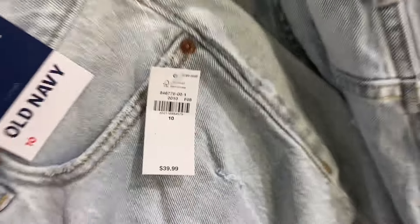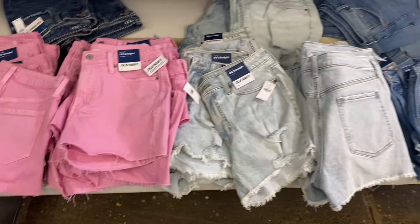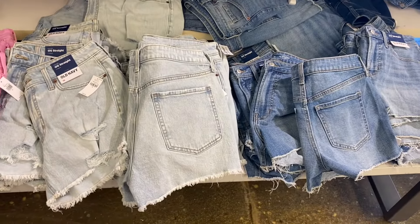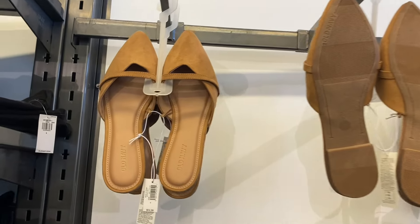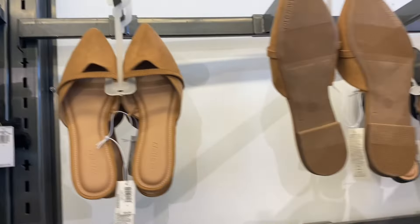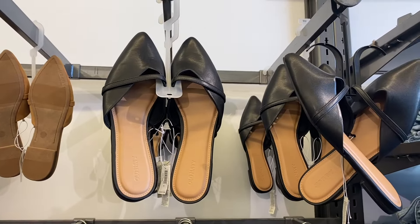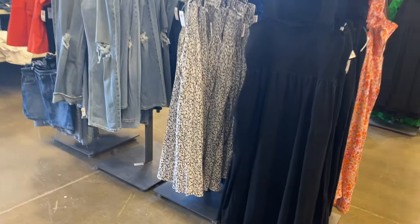I love these pink shorts — they're frayed at the bottom, so cute, going for $39.99 with a three-inch inseam. You can get them in blue jean too. I think I showed these last time. These shoes are so cute — $24.99 in suede material or faux leather.